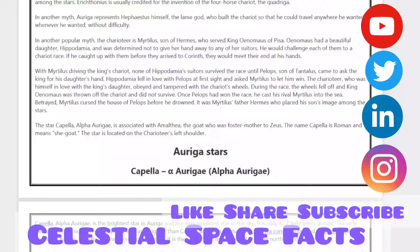In another popular myth, the charioteer is Myrtilus, son of Hermes, who served King Oenomaus of Pisa. Oenomaus had a beautiful daughter, Hippodamia, and was determined not to give her hand away to any of her suitors. He would challenge each of them to a chariot race. If he caught up with them before they arrived at the finish, they would meet their end at his hands. With Myrtilus driving the king's chariot, none of Hippodamia's suitors survived the race, until Pelops, son of Tantalus, came to ask for the king's daughter's hand. Hippodamia fell in love with Pelops at first sight and asked Myrtilus to let him win. The charioteer, who was himself in love with the king's daughter, obeyed and tampered with the chariot's wheels.